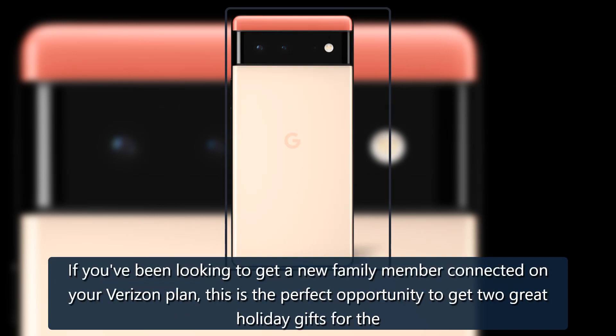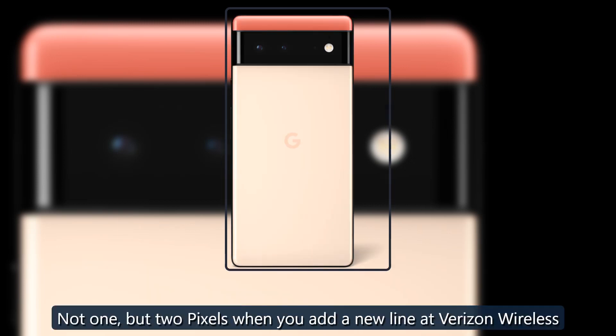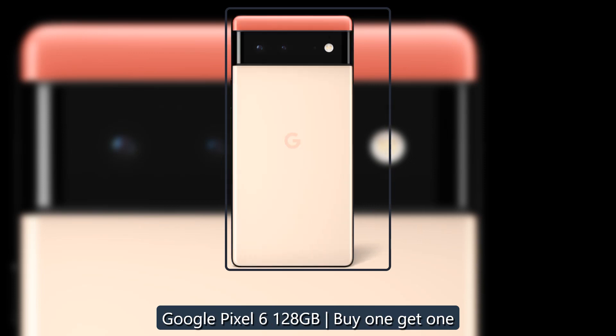If you've been looking to get a new family member connected on your Verizon plan, this is the perfect opportunity to get two great holiday gifts for the price of one — not one, but two Pixels when you add a new line at Verizon Wireless. Google Pixel 6, 128GB, buy one get one.